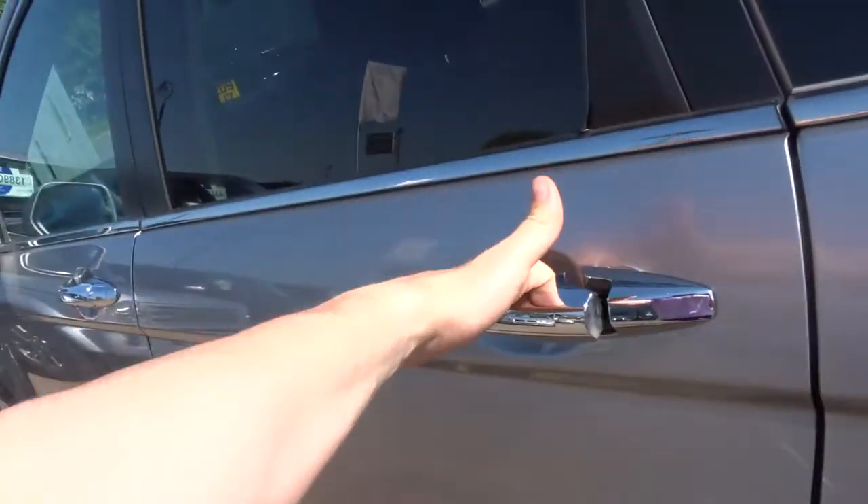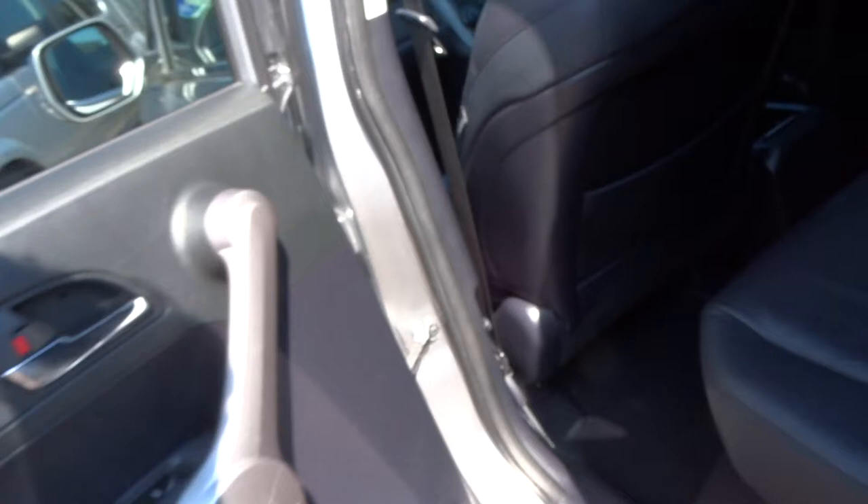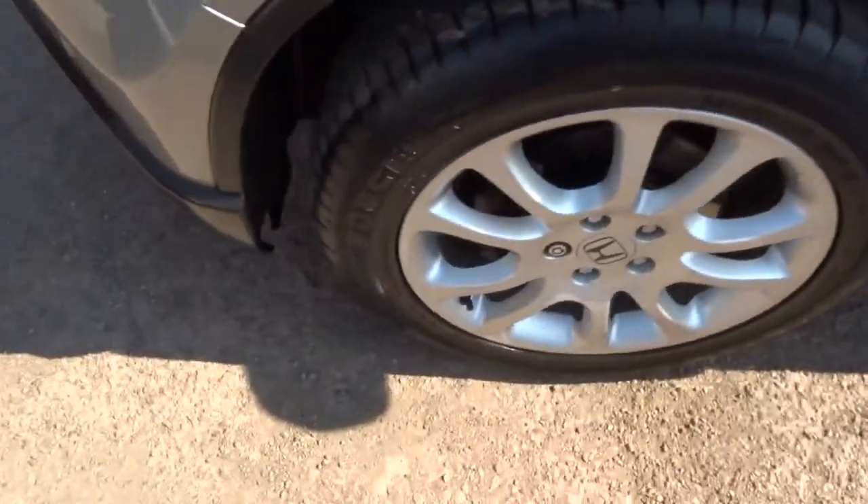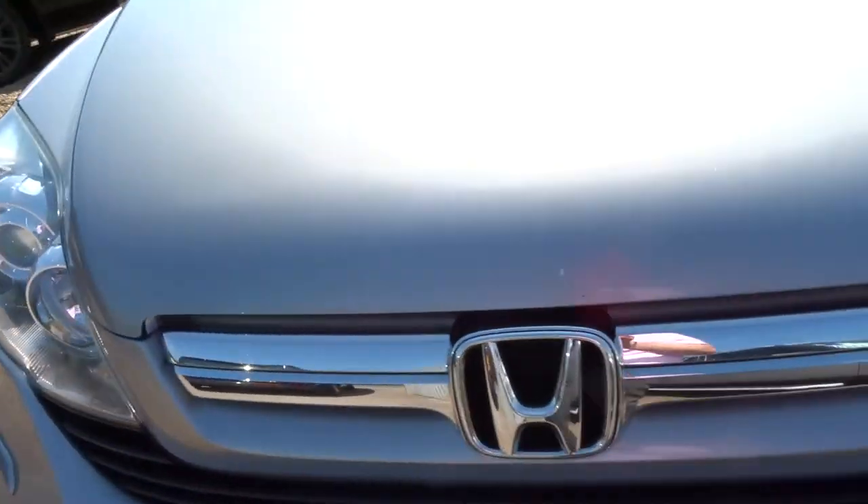Previously glass in the back, chrome door handles, and a lovely leather interior. Center armrest, three seats with the seat belt that folds the way up there. Good tires, alloys are all in good order, front and rear parking sensors.